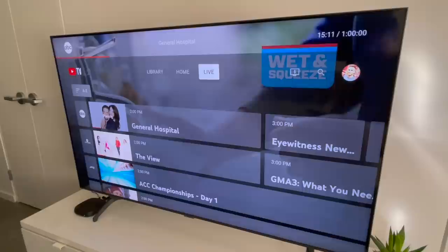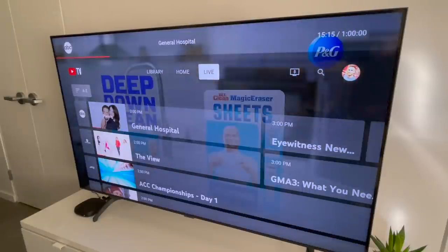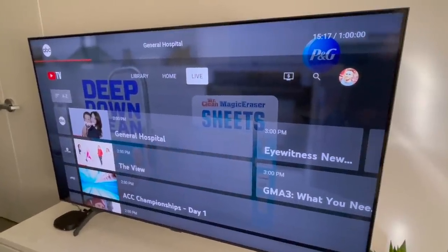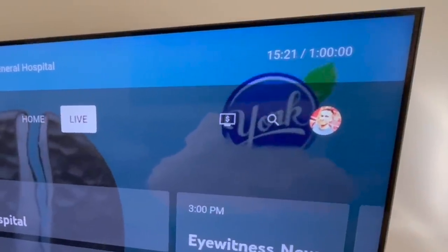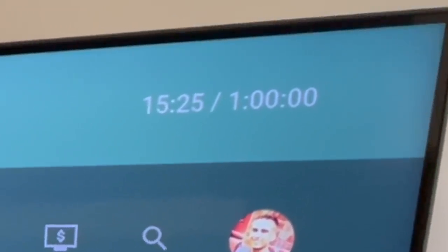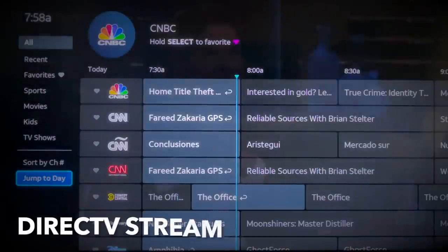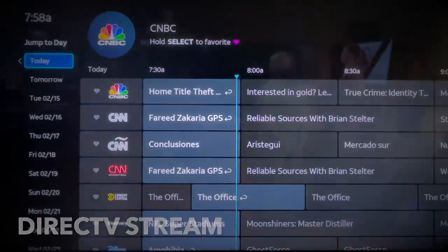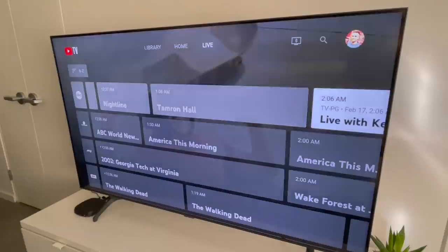Compare that to DirecTV Stream, where the show description is at the top of the guide — a great user experience. This is minor, but I've received multiple comments about it: look in the right corner of the YouTube TV live guide — it's counting up to the top of the hour, but there is no actual clock, something you'll find with other services.